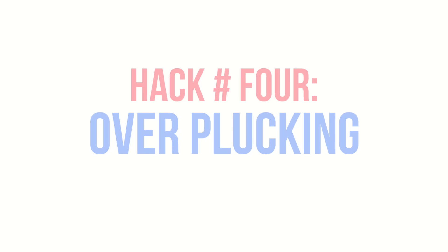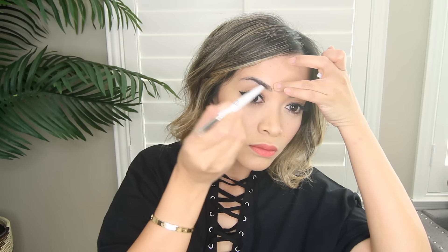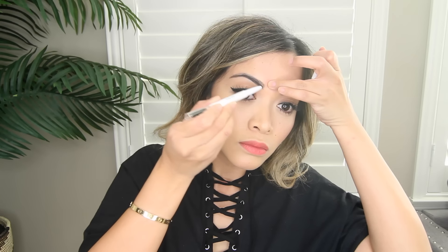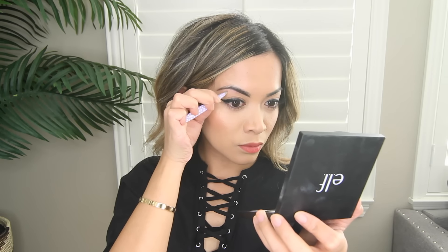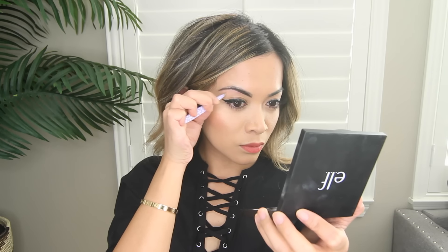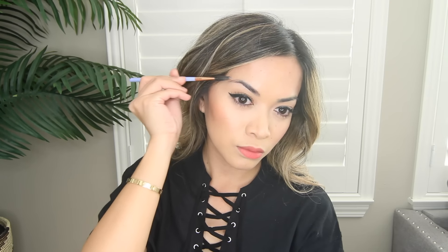Hack number four: overplucking. If you're like me and you tend to overpluck, then this is the perfect hack for you. Before you pluck your brows, take an eyebrow pencil or any kind of pencil and outline the bottom of your brow first before you start plucking. That way you have a border so you know not to pluck above that line. This hack is so easy yet so genius, so I definitely recommend it if you're an overplugger — raise your hand if you are!